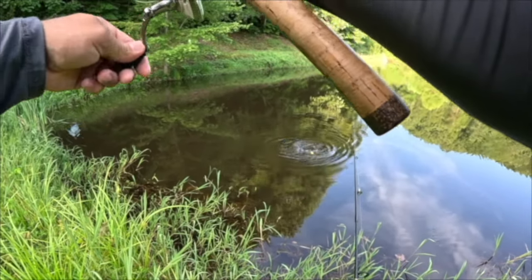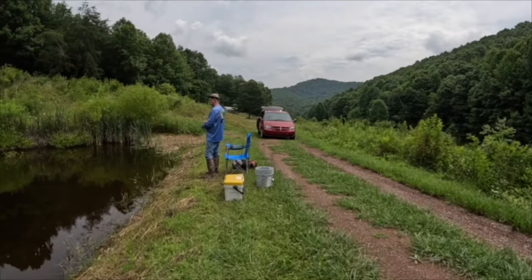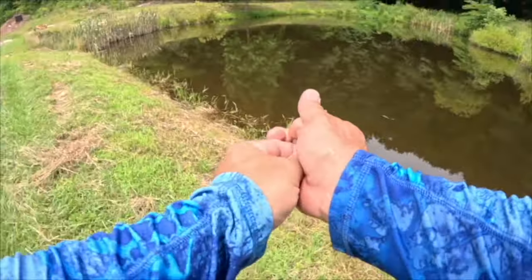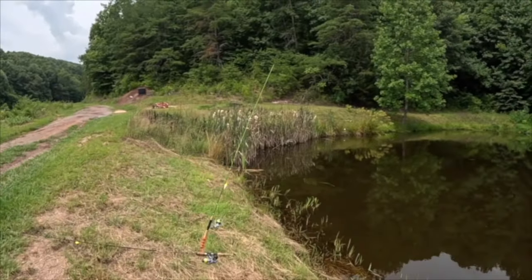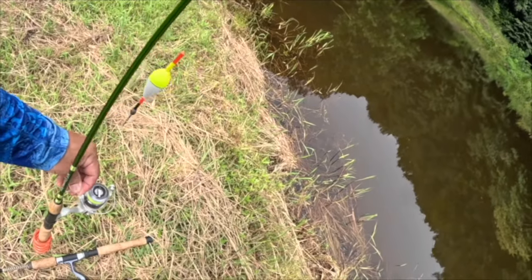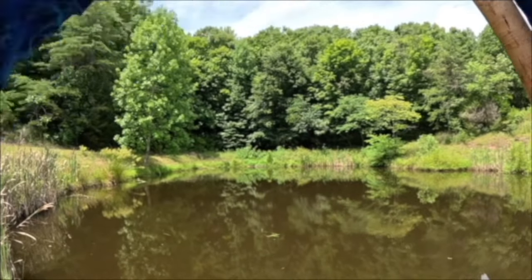Oh look at that, that's a massive crappie! See how hungry they are right off the bat. Minnows under a slip bobber — still one of the best ways to fish in my opinion. That's all it is, just an opinion and a preference. Right off the bat, what is that? That's a minnow I threw in there.